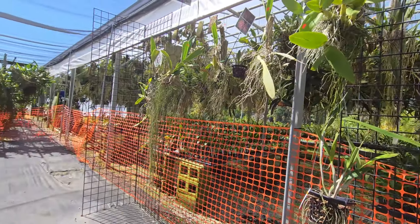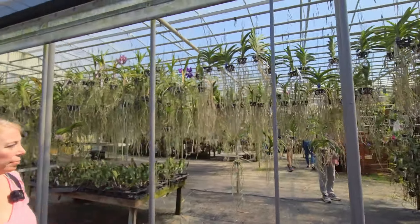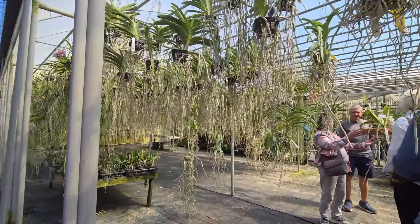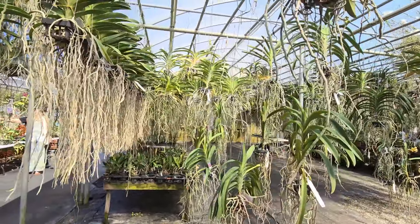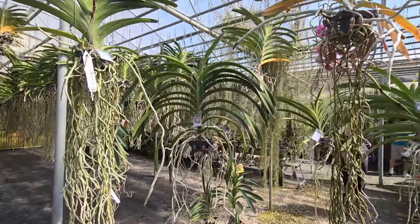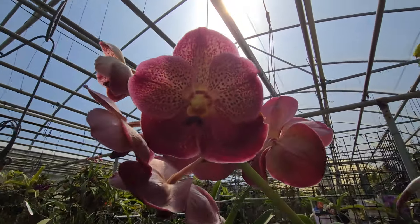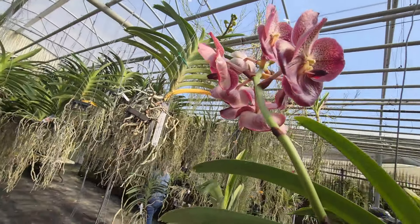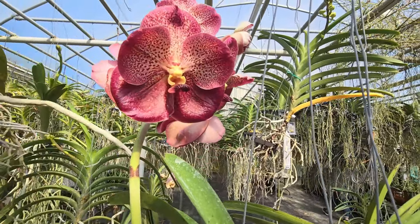Let's continue over here — many Vandas. It's a sea of Vandas! Look at this beauty here. The sun is hitting this way so I'm going to come around and do this — and there you can see the beauty of this plant.